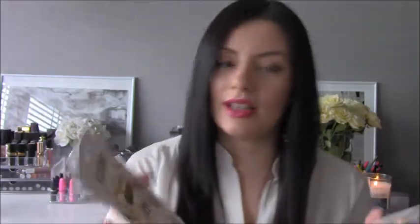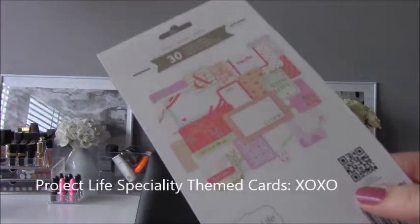I recently discovered a website, thatscrapbook.com — I'm probably one of the last few people in the world to know about it — but they ship internationally and I was really pleased to find a lot of the brands that I'm really wanting to try. So I got these two Project Life sets. This one is the XOXO and this one is the Be Fearless. This was actually the first time I've used Project Life cards. I was trying to hunt them down, but most of the sites where I managed to find them had an exorbitant shipping rate. Each one of those packs had two different sizes for the cards.